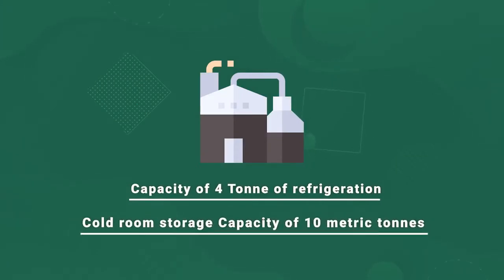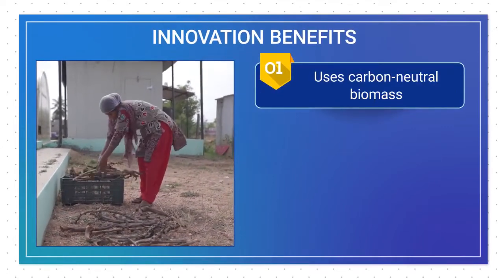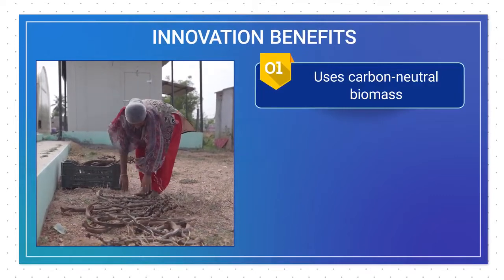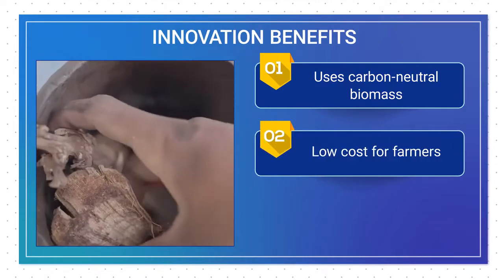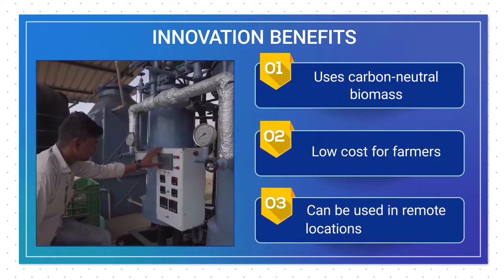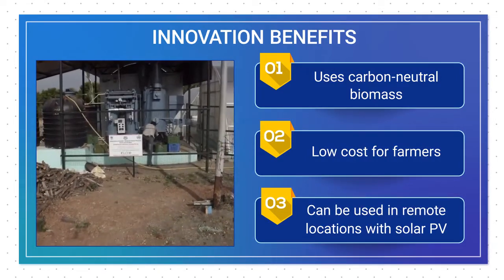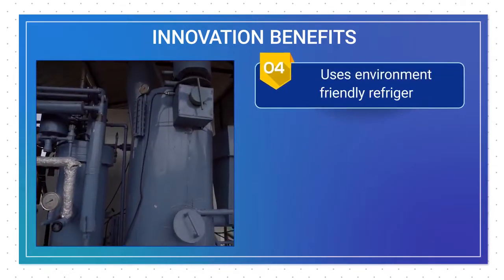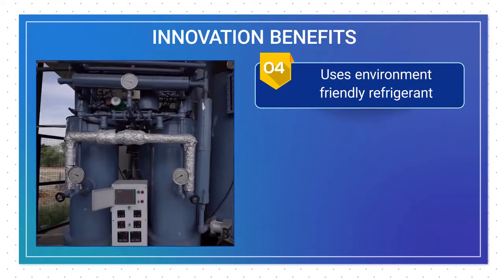The benefits of the innovation observed include: uses carbon neutral biomass such as waste wood, coconut shells, bamboo chips, etc., having no effect on the environment; uses farm waste, making it viable for farmers; requires only a small amount of electrical power which can be met with solar PV; and reaches remote locations, powering cold chain infrastructure.